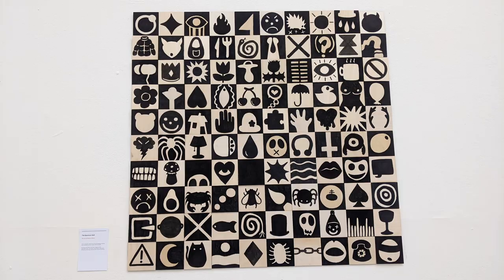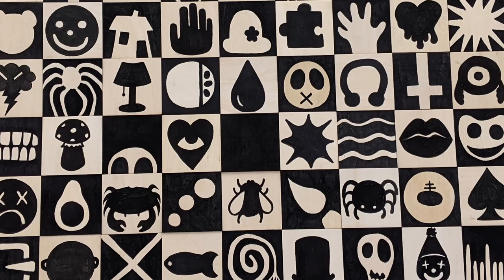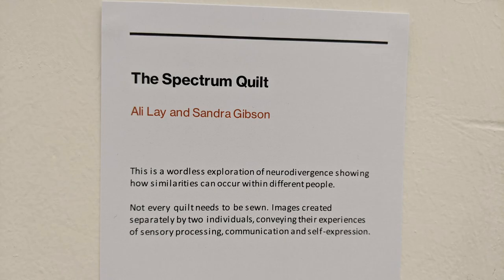In the design room I liked the Spectrum quilt, which was made of wood or lino with drawn graphic symbols. It was about two different individuals who'd made it and about how you could look on the world in a neurodiverse way and see different things — like a conversation. It was also making the point that a quilt doesn't need to necessarily be in fabric, although I do love fabric quilts as well.